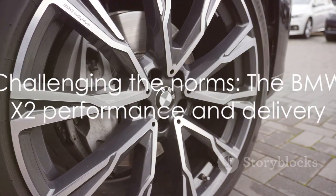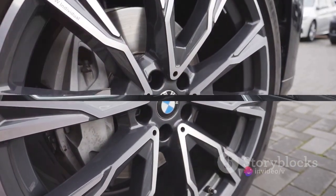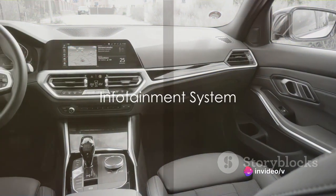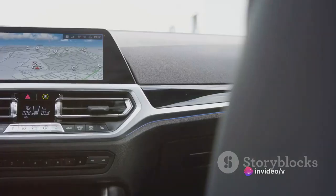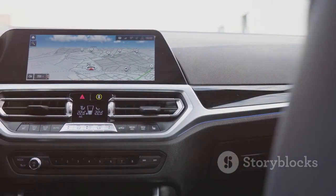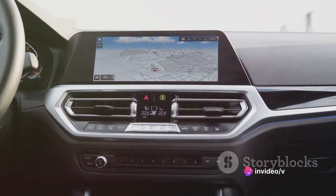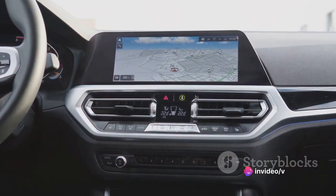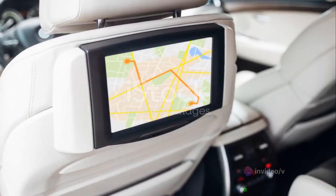The BMW X2 certainly promises a lot, but how does it deliver? Let's dive deeper. In the era of technology, a car's infotainment system is its brain. So how smart is the BMW X2? The X2 features a state-of-the-art iDrive infotainment system. It's like having a personal assistant right there with you, taking care of your entertainment, navigation, and communication needs.